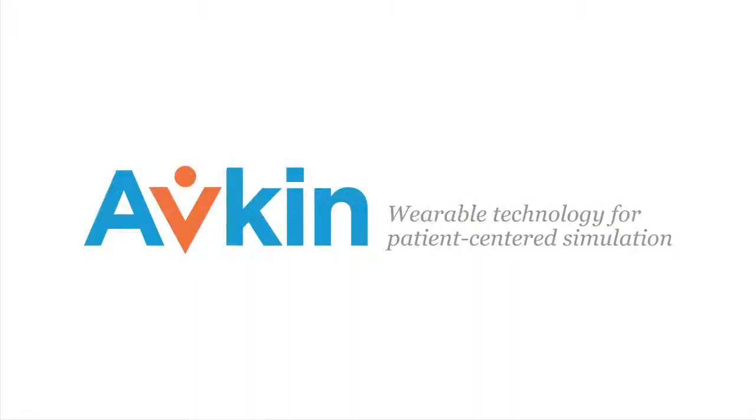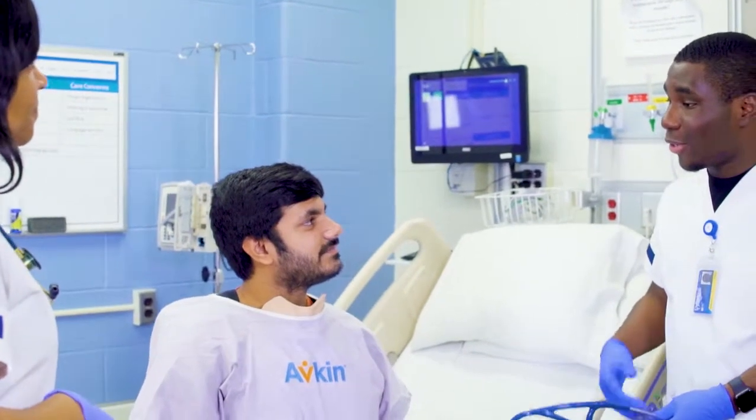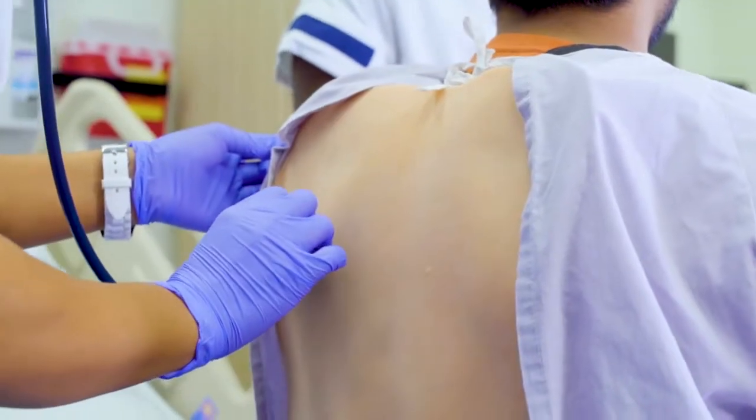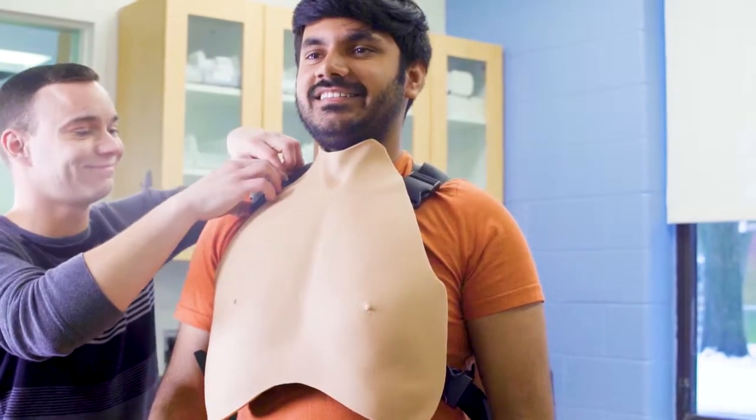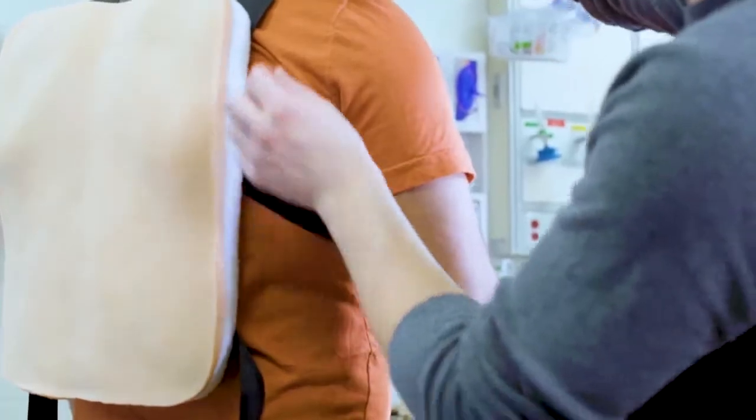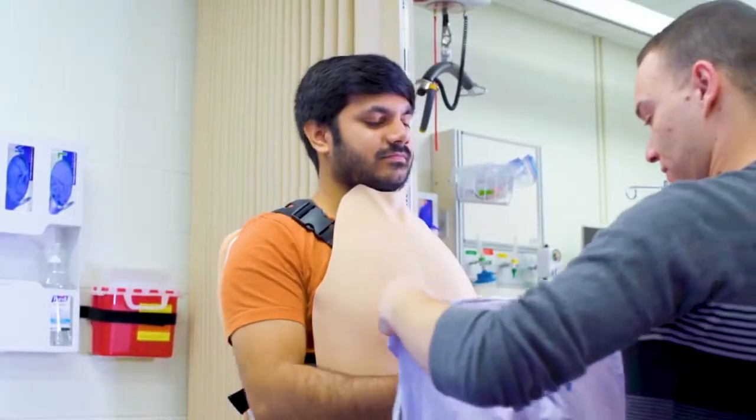AvTone — a truly human experience. AvTone introduces wearable technology for practicing auscultatory skills, extending the integration of simulated participants in high fidelity simulation, understanding the need for realistic patient care scenarios involving auscultation of heart and lungs.